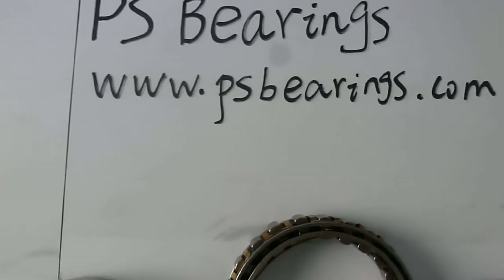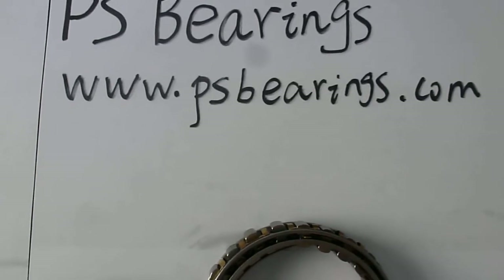Hello everyone. This is Michael from PS Barons. PS Barons is specialized for needle bearings and only for needle bearings.